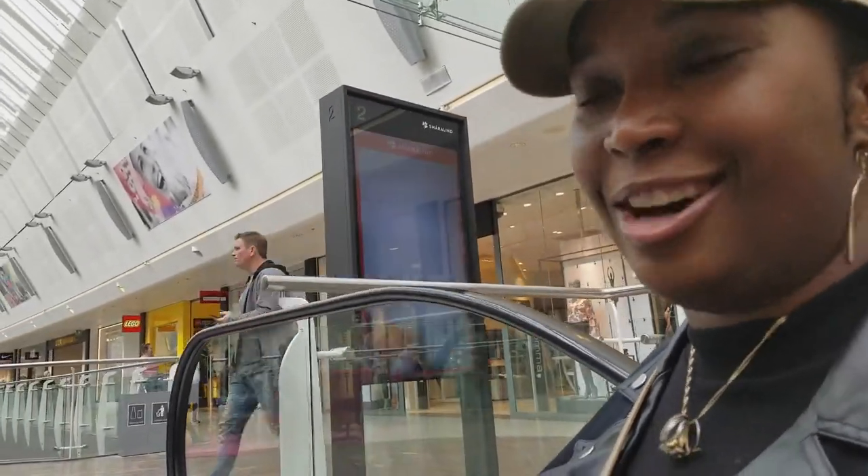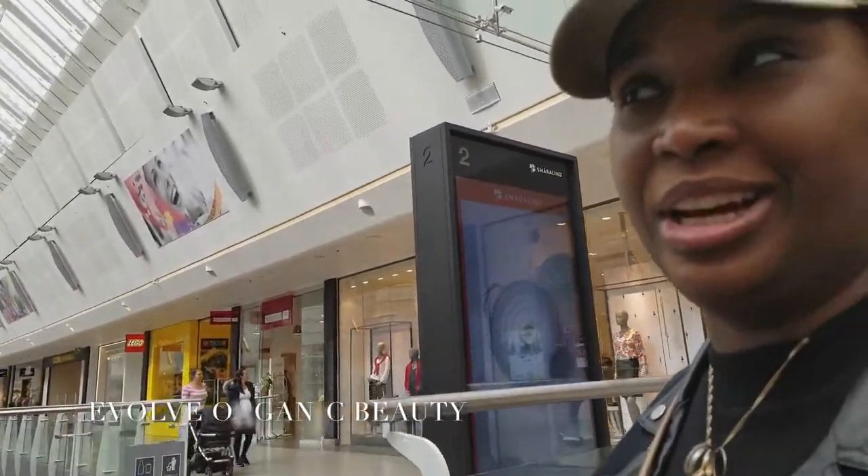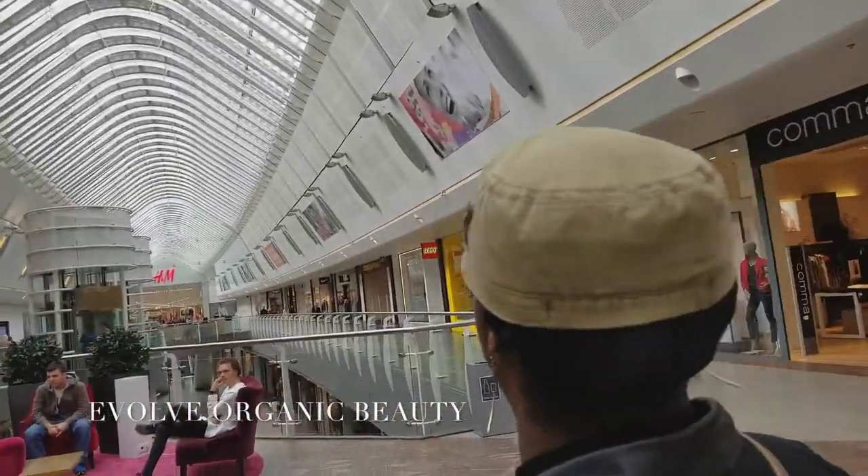I'll put the name of the UK brand down below because I need some ginseng or something to remember it.